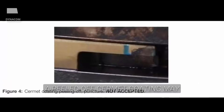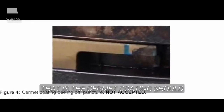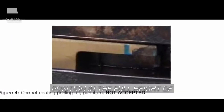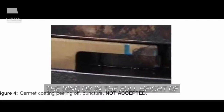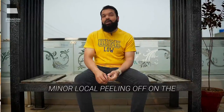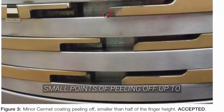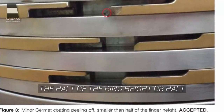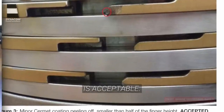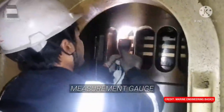A peeled-off Surmate coating may allow gas blow-by between the piston ring surface and the cylinder liner. The Surmate coating should not peel off in any position in the full height of the ring or in the full height of one of the finger lock parts. Minor local peeling off on the piston ring upper or lower edge is acceptable. Small points of peeling off up to half the ring height or half the finger height are acceptable. To measure the thickness of Surmate coating, an ultrasonic thickness measurement gauge is used.